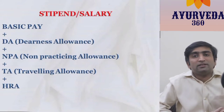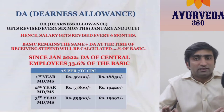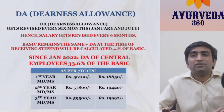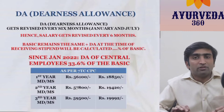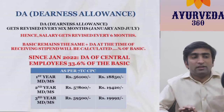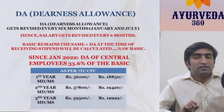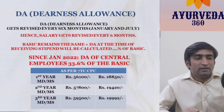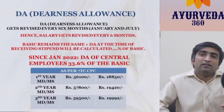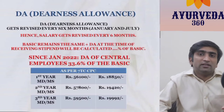Regarding the Dearness Allowance, the central government has approved a 3% increase in DA from the last six months. So the DA for scholars in Tibbya from January onwards is calculated at 33.6%, almost equaling 34%. When you calculate that against the basic pay, the DA amounts to around 18,800 for the first year, around 19,400 for the second year, and almost touching 20,000 for the third year PG scholar.